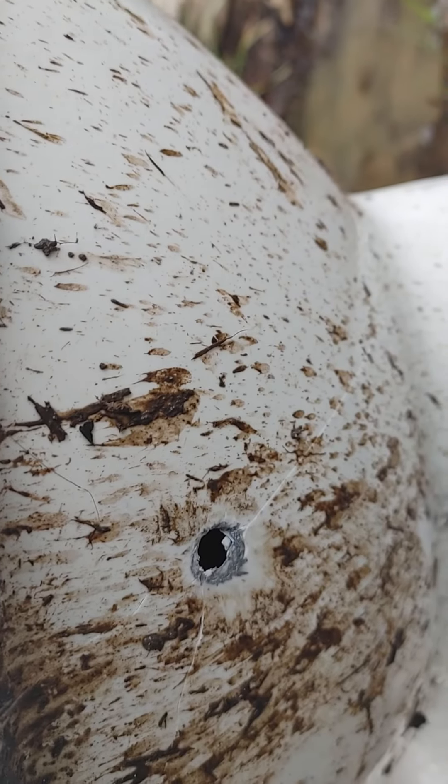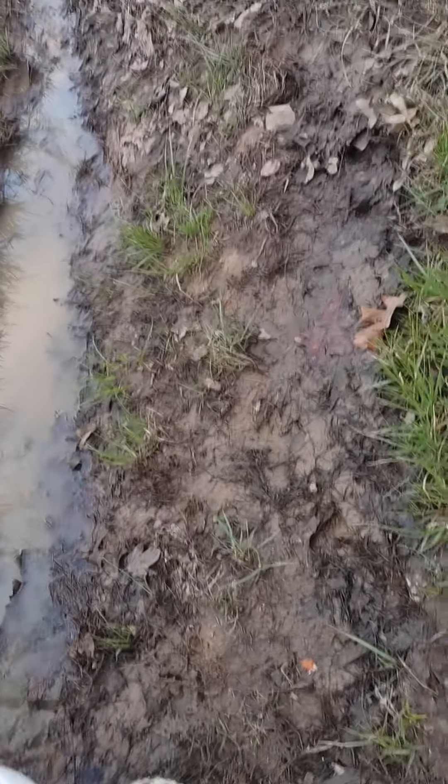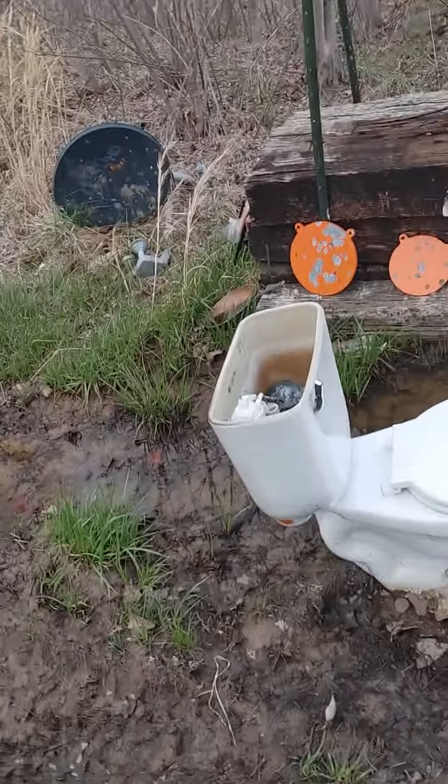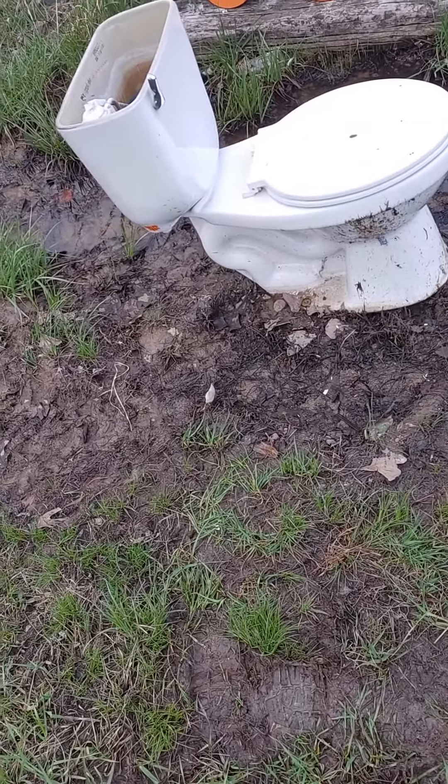Here is the damage from the second shot of 22 mag, and down there is the first shot where it bounced down and slid. As you can see, not much damage.